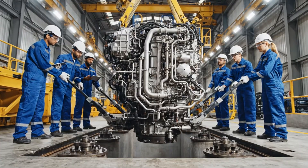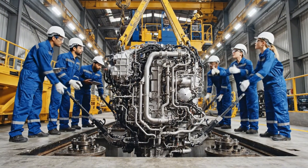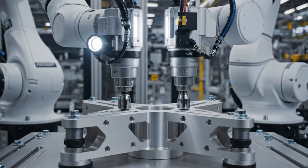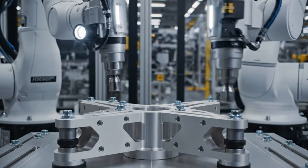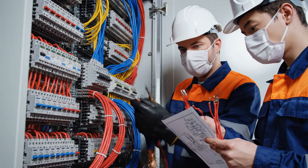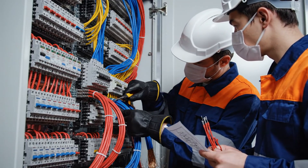Integration of the formidable propulsion system is a task of immense precision and engineering. R-47 connected to Terminal Block 3. Confirmed. Moving to S-12.